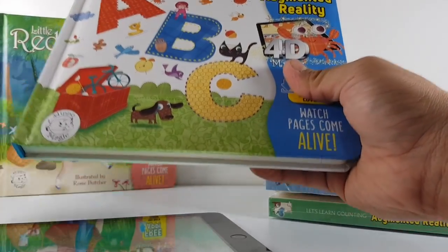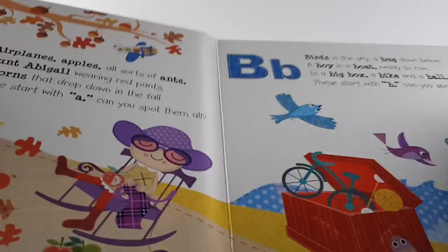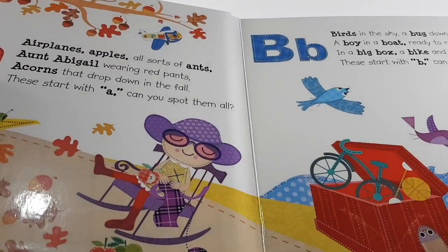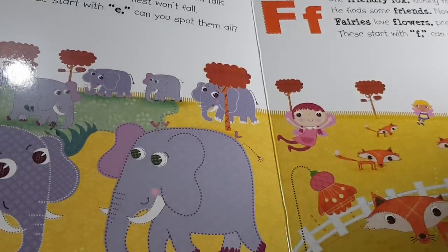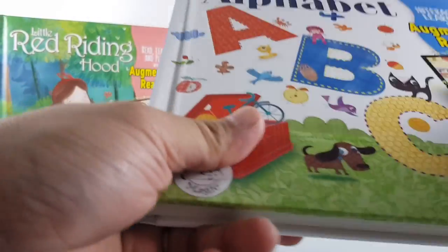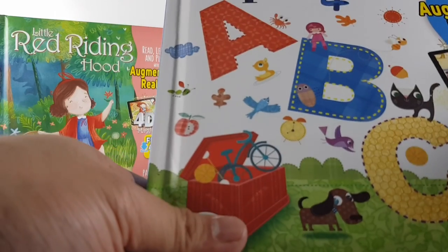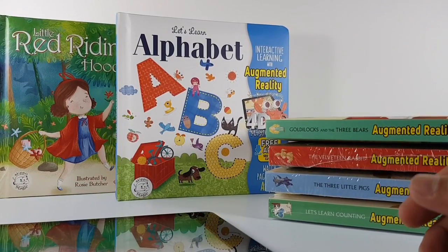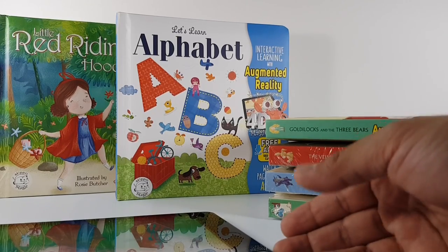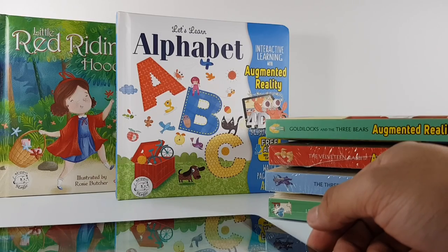If you're a book lover, of course you would want to have an actual book that you can hold, instead of the typical ebooks we have nowadays. In our case, our daughter Aria loves books and this is really interesting for her — she loves it. It's like having a traditional book, but at the same time you get to maximize your learning through technology, which is through augmented reality.